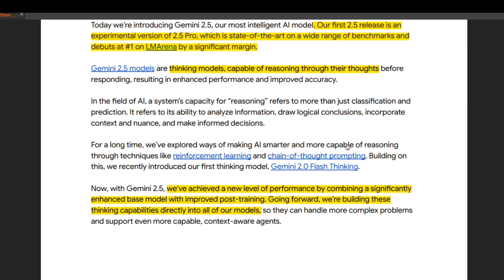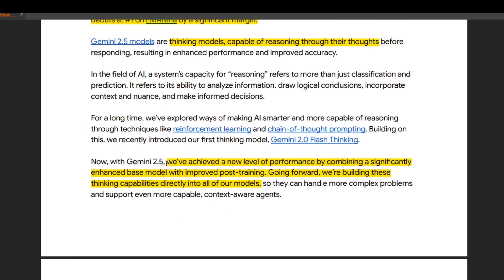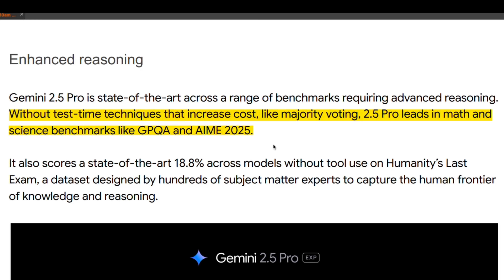They say they've explored ways of making AI smarter through techniques like RL and chain-of-thought prompting, but this seems a little different from how other models are trained. They achieved a new level of performance by combining a significantly enhanced base model with improved post-training, and going forward they plan to build thinking capabilities directly into their models. There's one part of the blog post I'm still trying to understand, which says: 'Without test-time techniques that increase cost, like majority voting, 2.5 Pro leads in math and science benchmarks like GPQA and MMSE.'